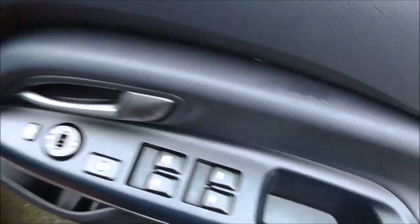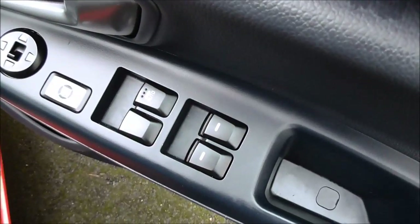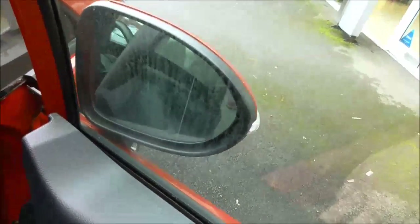Moving into the front now, you'll see the driver has complete control over all electric windows, as well as being able to lock and unlock the other windows. There are also electric door mirrors with a nifty button to bring the mirrors in and out.